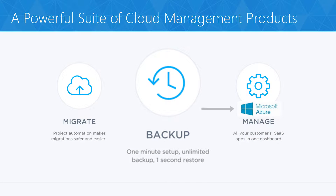Skykick is well known as a fantastic migration tool for Office 365, but today we're going to focus on their Office 365 backup solution powered by Azure.